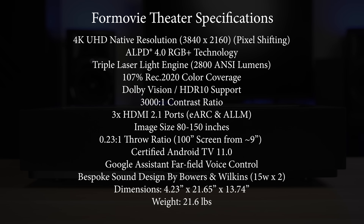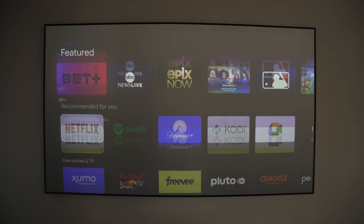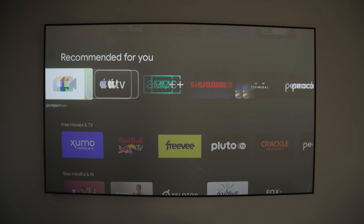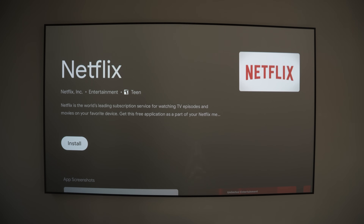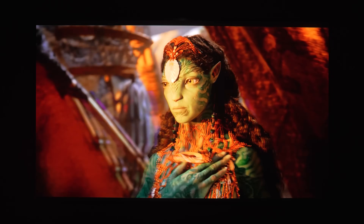It has Android TV 11 built in, supports screen sizes up to 150 inches, and has a 23-to-1 throw ratio so it can produce a 100-inch screen from about 9 inches away from the wall. It also supports HDR10 and Dolby Vision, which is a huge plus, along with a nice set of Bowers and Wilkins speakers. Android TV performance can be hit or miss on certain projectors, but it ran flawlessly for me on the 4Movie. I was able to play 4K movies right over Wi-Fi and found no issues with app performance.